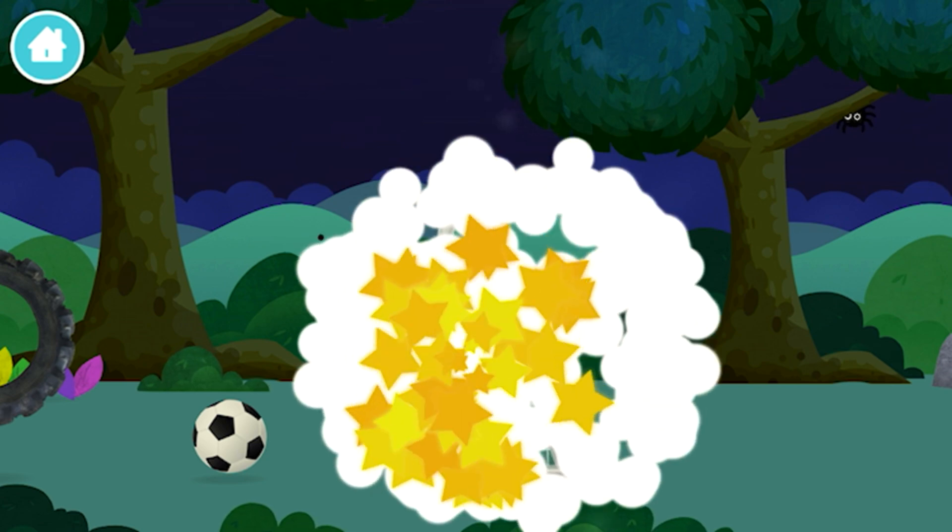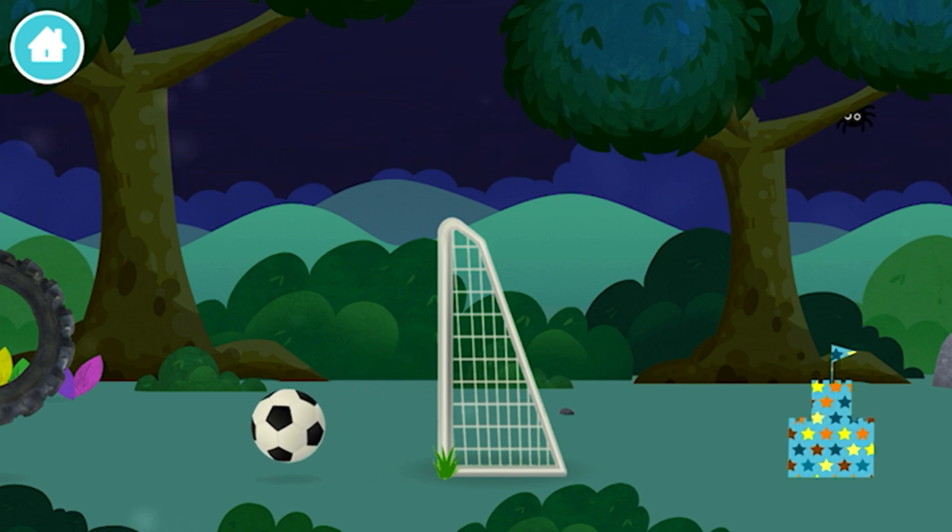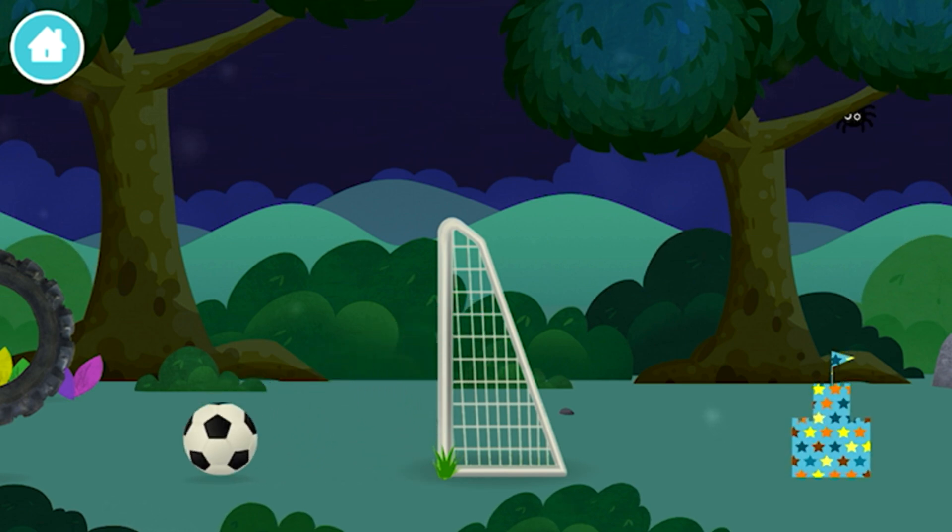Marvelous! You have revealed a football! A football! A football goal!